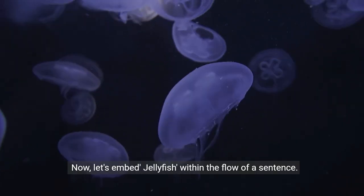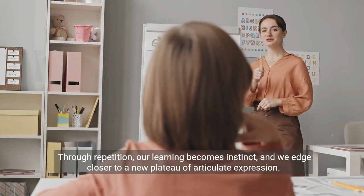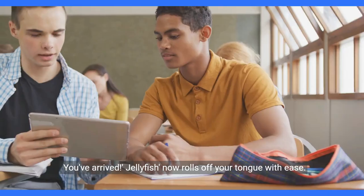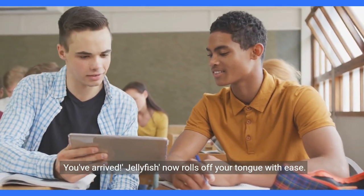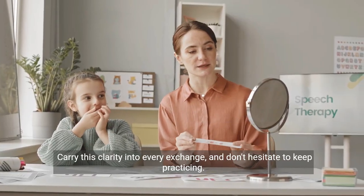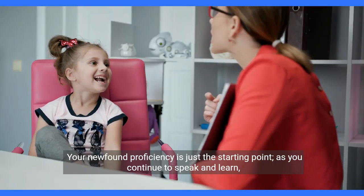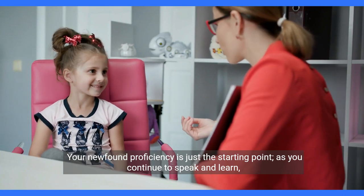Now let's embed jellyfish within the flow of a sentence. Through repetition, our learning becomes instinct, and we edge closer to a new plateau of articulate expression. You've arrived — jellyfish now rolls off your tongue with ease. Carry this clarity into every exchange, and don't hesitate to keep practicing. Your newfound proficiency is just the starting point. As you continue to speak and learn, your journey in language will lead you to even greater discoveries.